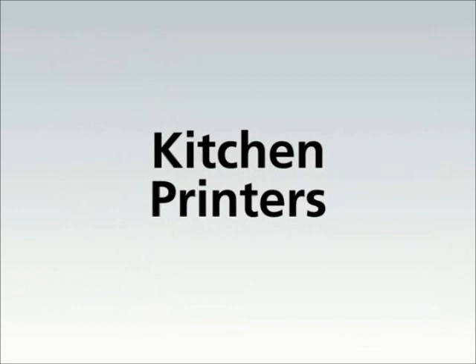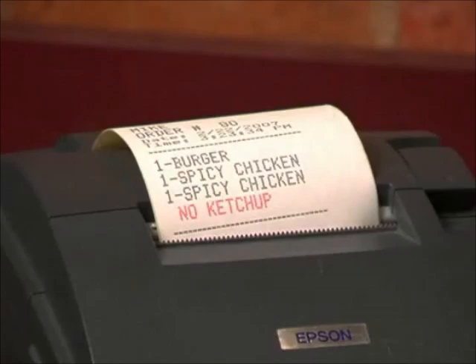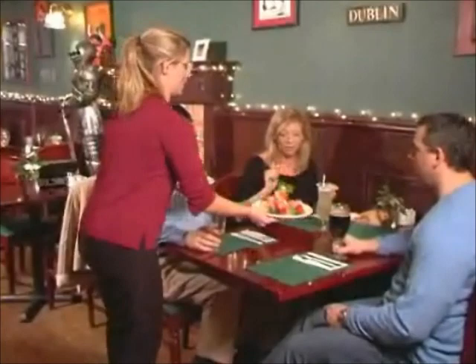The use of kitchen printers is seamless with Restaurant Pro Express. Once the order is placed, it is automatically routed to the kitchen printer with modifiers indented and highlighted in red. Designating printers to food preparation stations, such as the grill, bar, or fryer, allows for increased accuracy and organization. Theft is also reduced because orders must be printed before they are prepared. The system can also print kitchen orders for an expediter.